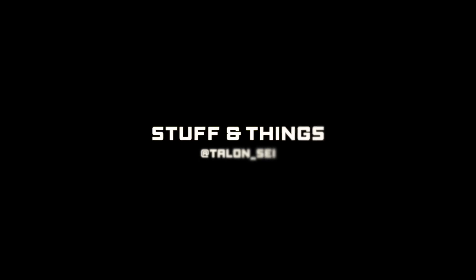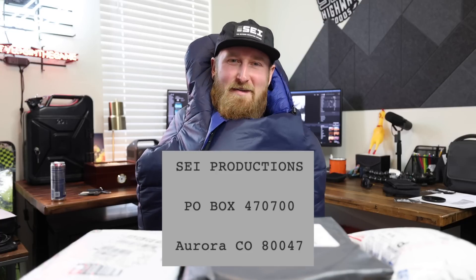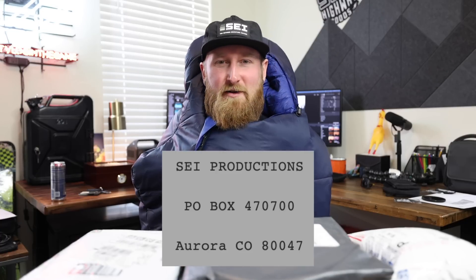It's mail time! What's going on everyone, back with another episode of Stuff and Things. This is mail time where I open mail that you guys out there watching have been sending to my P.O. box. You can send packages to my P.O. box at Side Productions for some future videos.